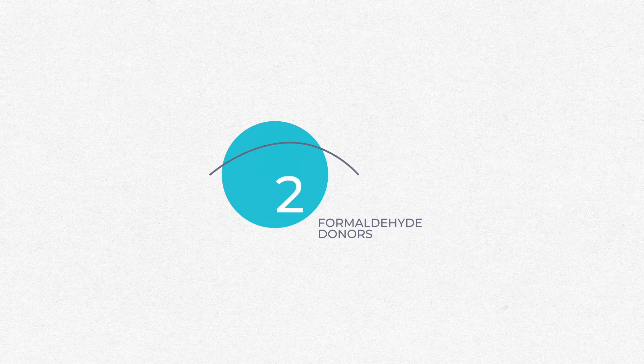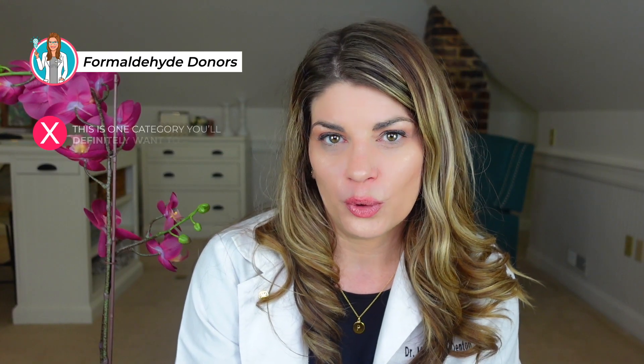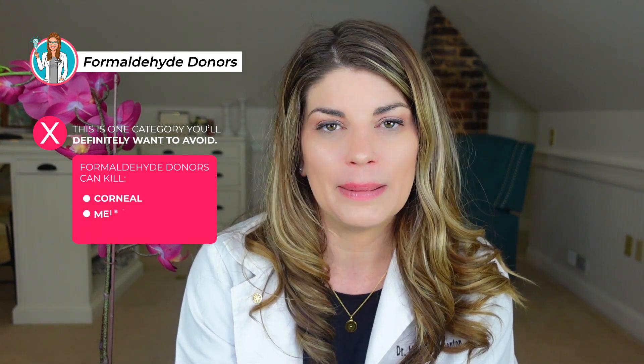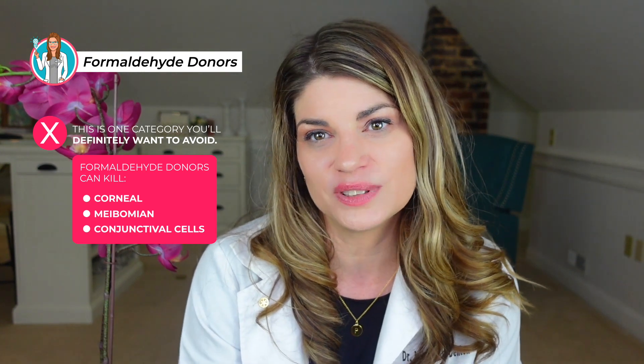Formaldehyde donors. This is one category you'll definitely want to avoid. Like BAK, formaldehyde donors can kill corneal, meibomian, and conjunctival cells.